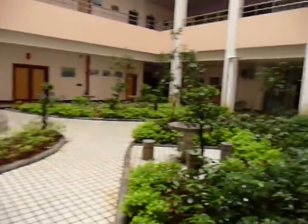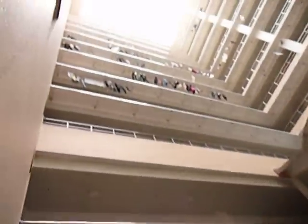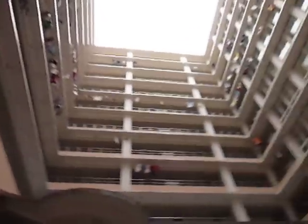A little mini garden, and then a view of the other dorms. We're on the 10th floor. We'll be heading there in a sec.